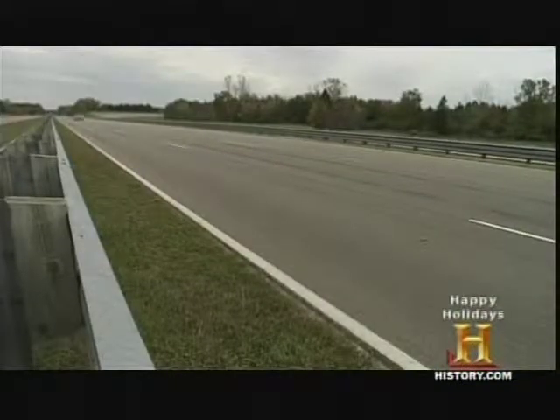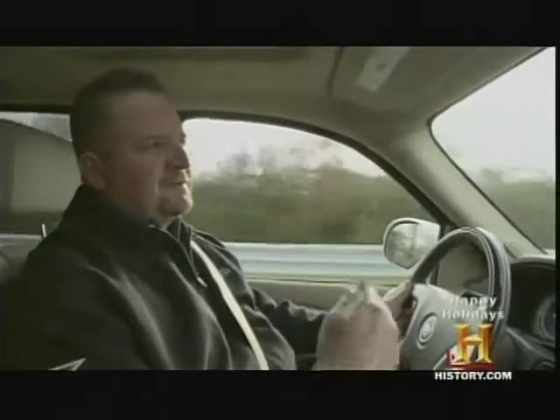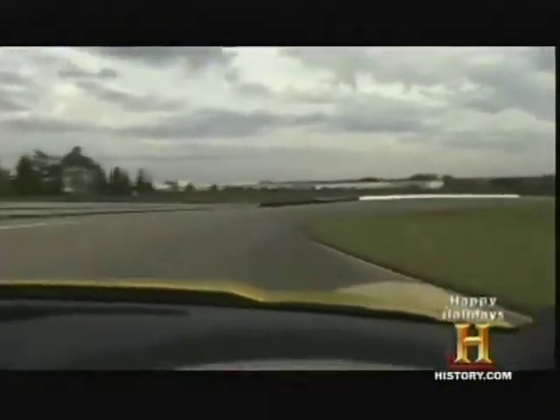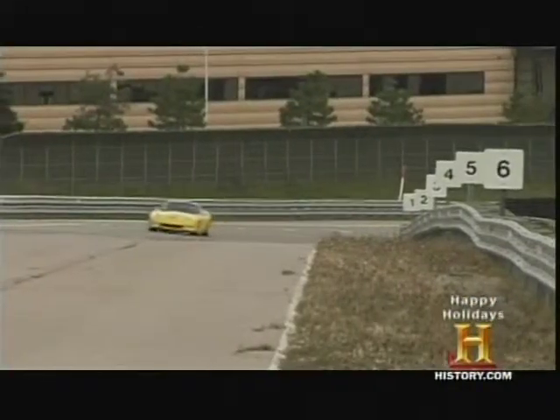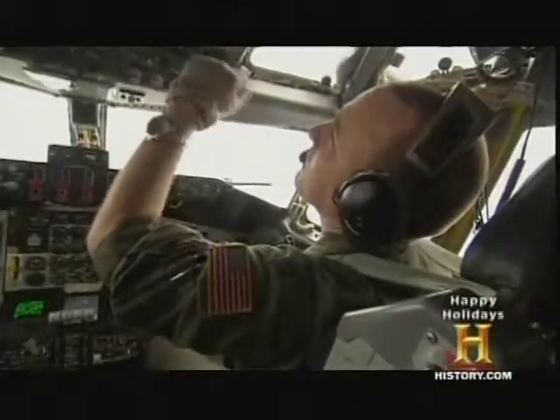In new cars, speedometers are more important than ever. When vehicles had a lot of wind noise, engine noise, or road noise, it was obvious very quickly how fast you were going. Now, in the most refined vehicles, you look down and you're surprised how fast you're actually going — which is why the speedometer is very important.